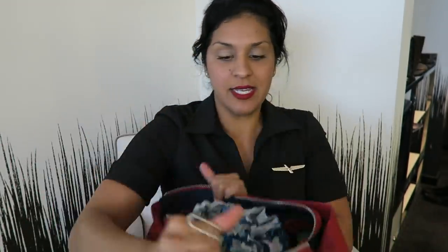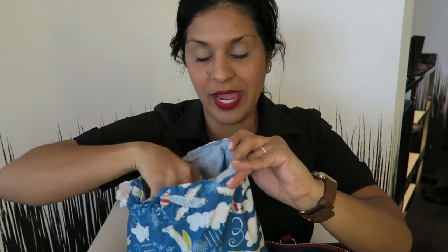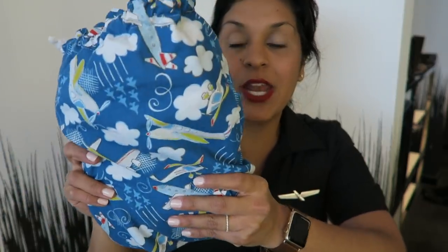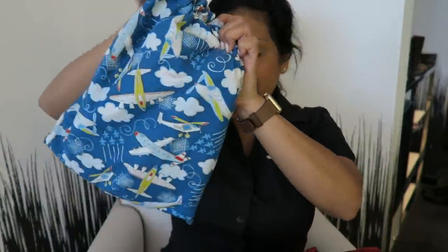Now we'll get into the bulk of it. First thing — this is my airplane shoe bag. I wash this constantly because it gets so nasty. I keep my in-flight shoes in here. I wear my high heels through the airport, and once I've gotten on the plane, passengers are seated, and all the work is done before takeoff, I switch into my in-flight shoes so I'm not wearing heels during the flight. Most flight attendants do that. Second thing — a water bottle. Flight attendants are constantly drinking water.